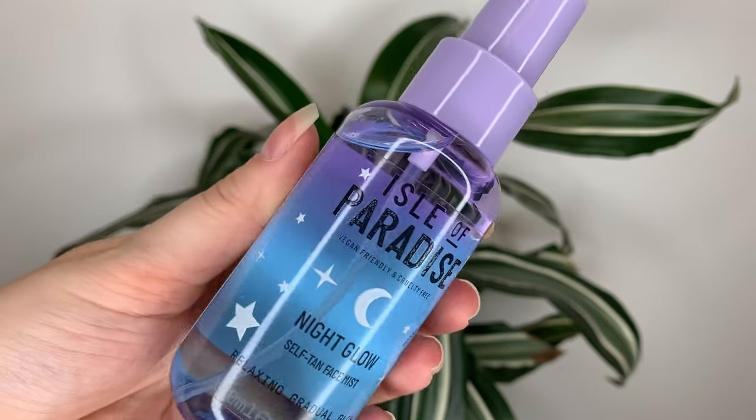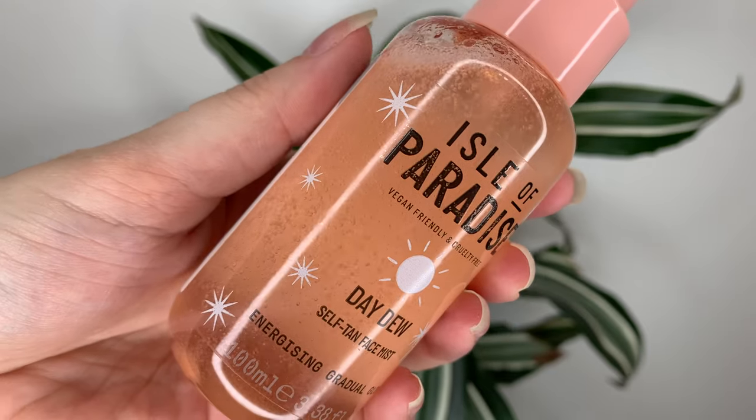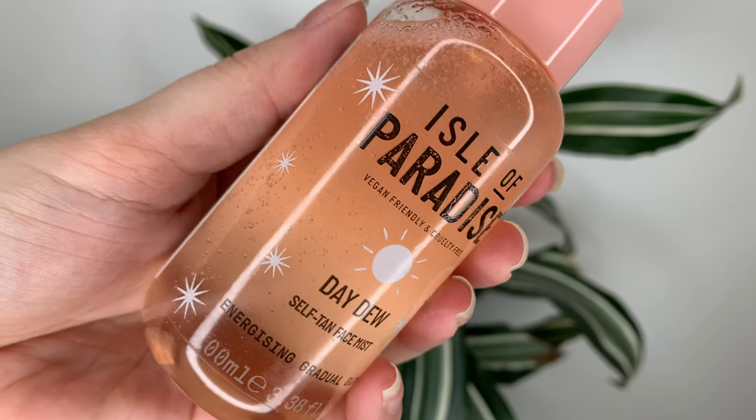A little bit about each of them — I'll start with the day one. The Day Dew is supposed to be an energizing gradual glow that combines skincare and self-tan. It's supposed to help with pores, redness, and dullness. It has vitamin C to brighten, and it's supposed to plump up your skin and lock in moisture. To use it, you shake to activate it — at first it looks like water, but when you shake it up you can see the water and oil almost separate as it activates; it gets bubbly. Use it daily before your makeup, spritz it two to three times on your face, and massage it in. As soon as you spray it you can smell the citrus and rosemary, and it doesn't smell like fake tan until about two to three hours later.